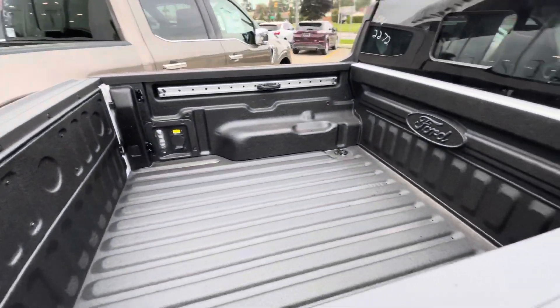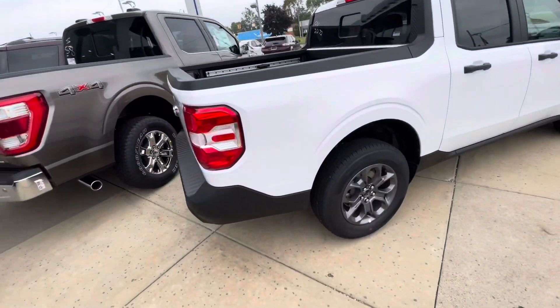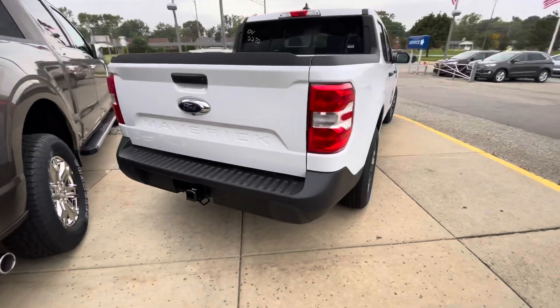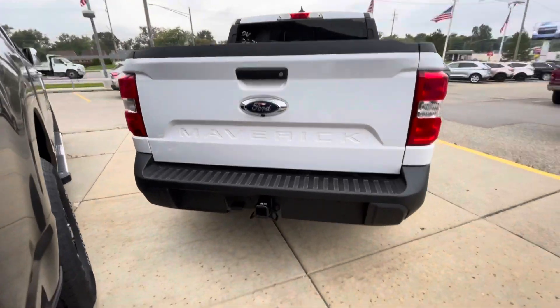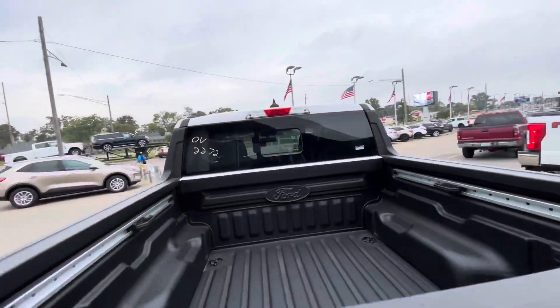Let's go ahead and continue walking around the car. That liner — if you want to get a cheap work truck, I think this is the truck to get. If you don't care about looks at all and you just want a work truck, this is the truck to get. Got a tow hitch. No backup camera — I don't think — or it might, I don't know.